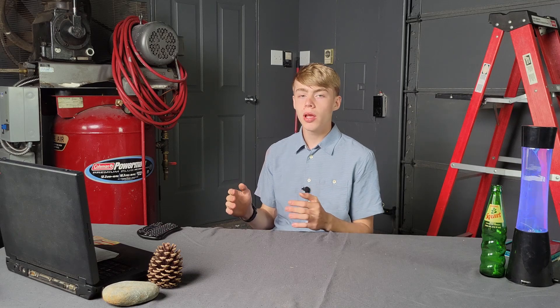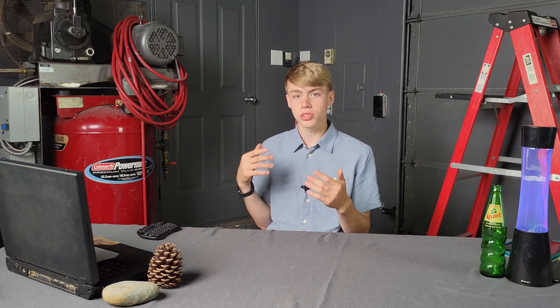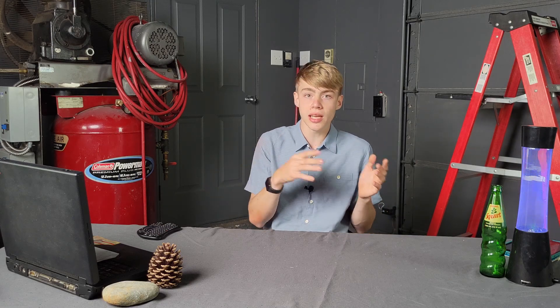A Tesla coil is an electrical resonant transformer. It creates high voltage, high frequency, low current AC power. Commercially, Tesla coils were used for things like spark gap radio transmitters, but Tesla also used these things to generate lightning, generate X-rays, and research alternating current phenomena. Another thing they do, which I'm interested in, is sending power around without using wires.